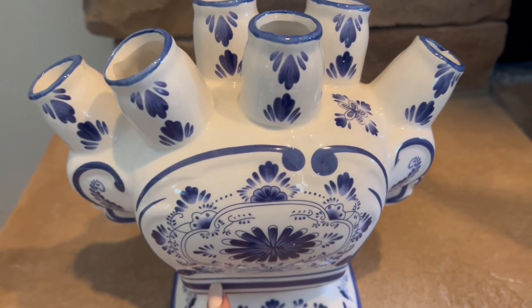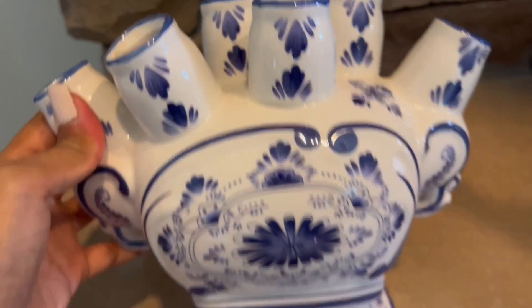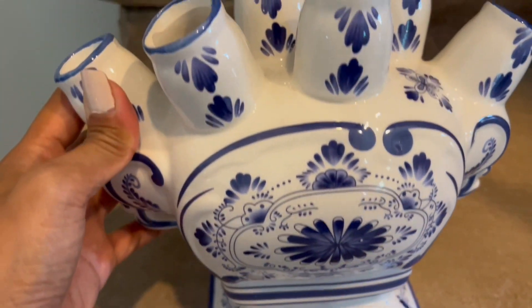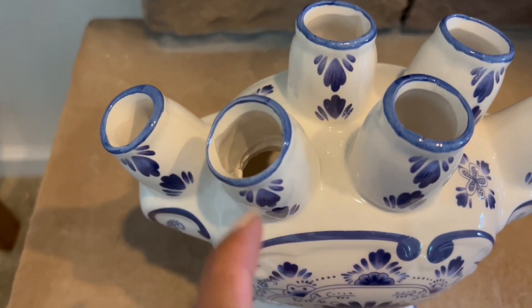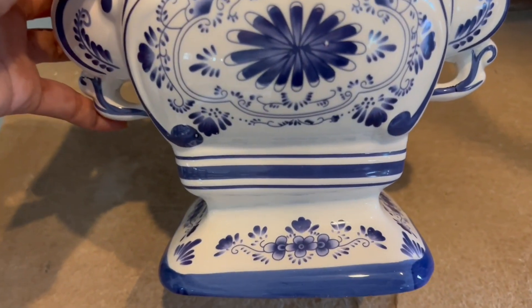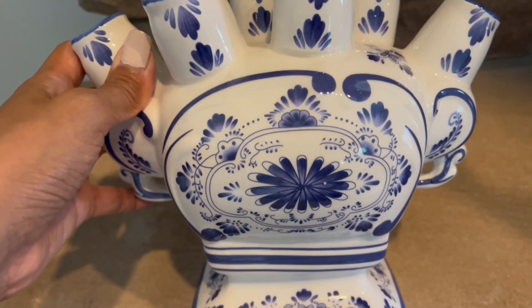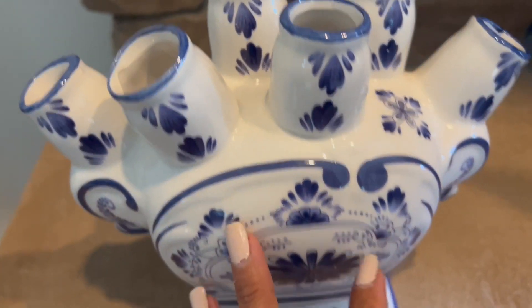Also from Amazon, you've seen this before — this is a six-finger bud vase. I was looking for five fingers but this one is six fingers. It's a very pretty statement piece. You can put tulips or flowers in it, but I love it as is. It looks great on a coffee table, bookshelves, or nightstand.